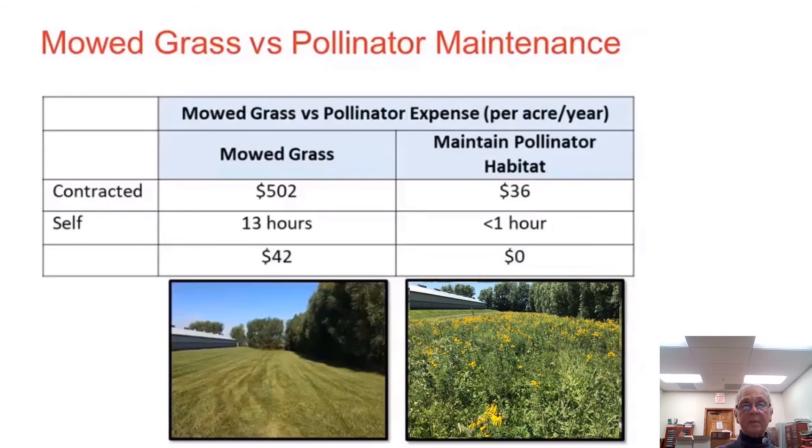Mowing grass versus pollinator maintenance — looking at the expense per acre per year. If contracted, mowing grass costs $502, but maintaining pollinator habitat is only $36. If you do it yourself, mowing takes 13 hours of your time, whereas maintaining the pollinator habitat takes less than an hour — saving $42 versus zero. This helped me realize I didn't need to plant everything in grass and mow.